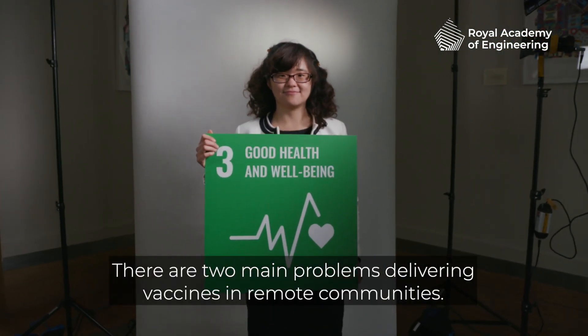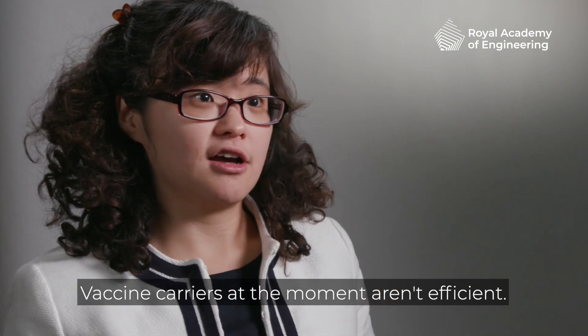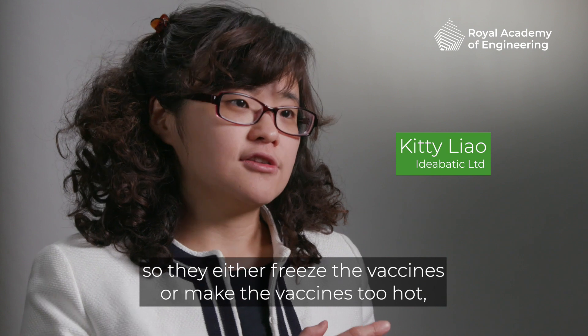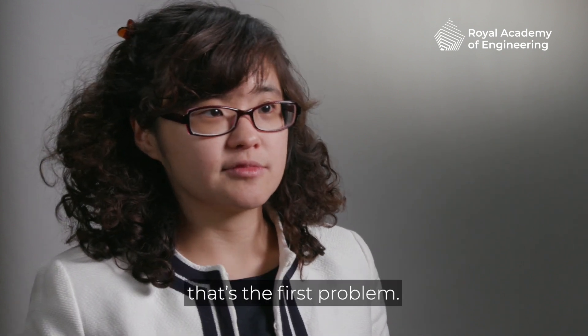There are two main problems delivering vaccines in remote communities. Vaccine carriers at the moment aren't efficient, so they either freeze the vaccines or make the vaccines too hot. That's the first problem.